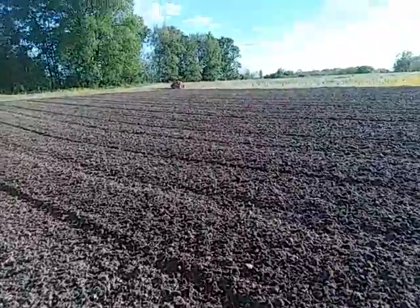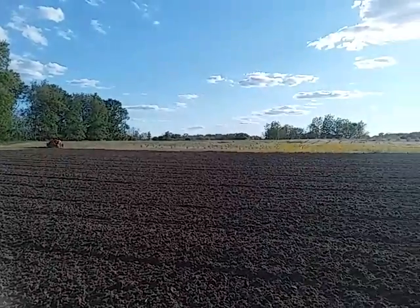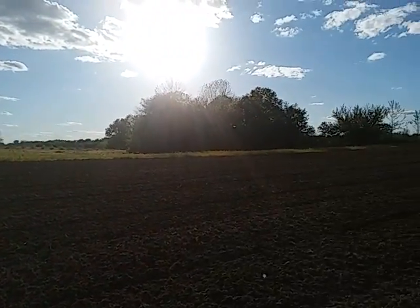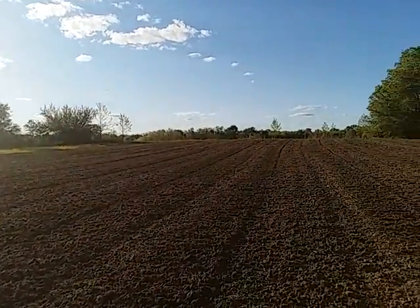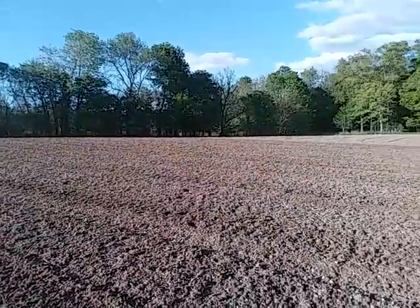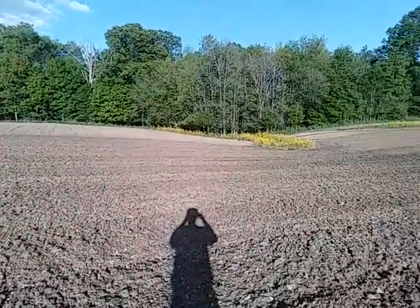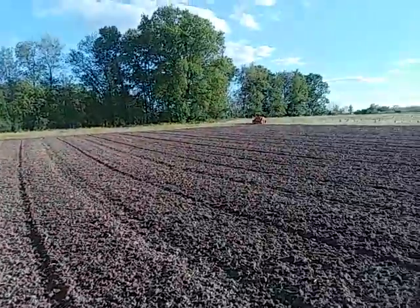So that's it for today. You can see the tractor way over there. I'm looking west, standing in the middle of the field. It's kind of sunny out, kind of hard to see. There's my shadow. And that's it. Thank you.